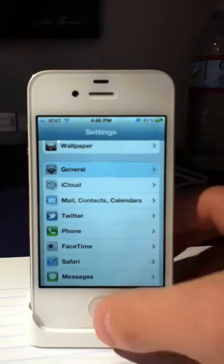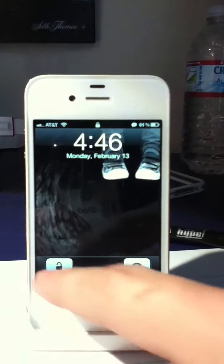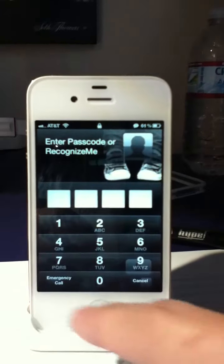So let's go ahead and go back. And we'll go ahead into the lock screen, just so you know it's locked. Go ahead — it's going to ask me for my passcode.